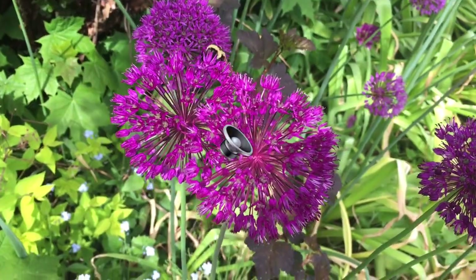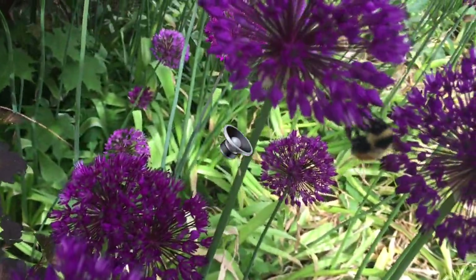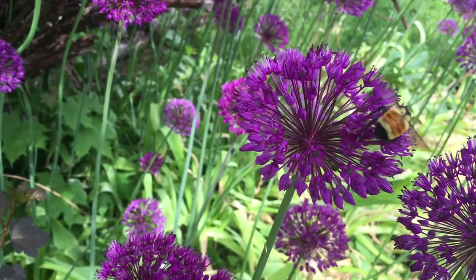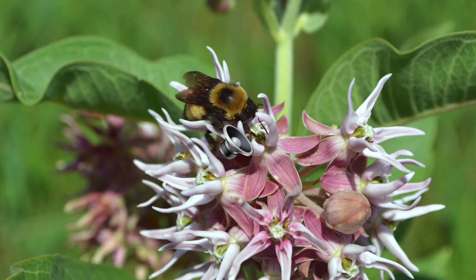The video shows two bumblebees flying around and feeding on purple flowers that are ball-shaped on top of tall green stems. The next photograph is an orangish yellow and black bumblebee on a bundle of white and pink flowers that are shaped like stars.